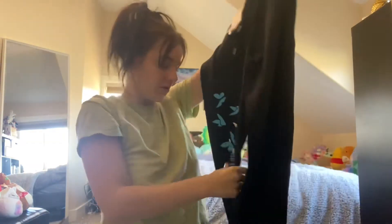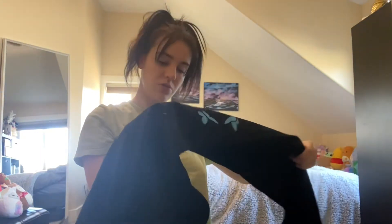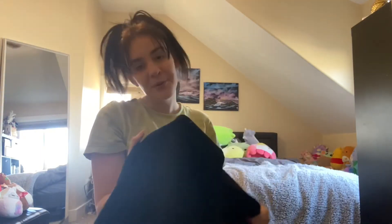Oh, these are so soft! These are some joggers and they have this cute little skeleton hand on the side, and it says 'I just want to set you free.' Wow!